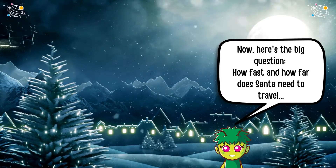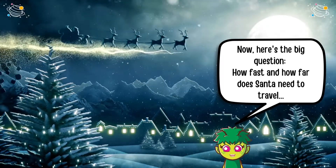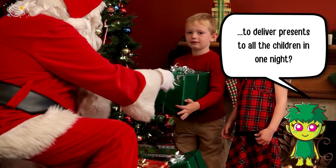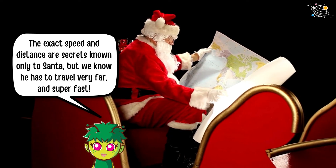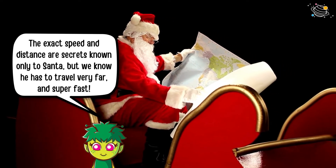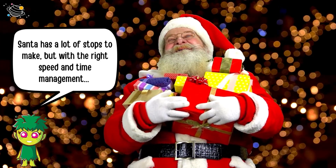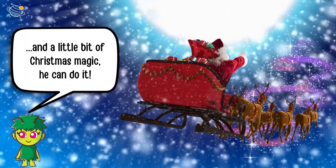Now, here's the big question — how fast and how far does Santa need to travel to deliver presents to all the children in one night? The exact speed and distance are secrets known only to Santa, but we know he has to travel very far and super fast. Santa has a lot of stops to make, but with the right speed, time management, and a little bit of Christmas magic, he can do it.